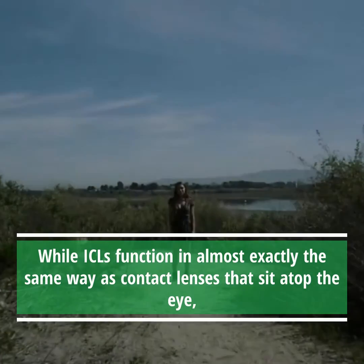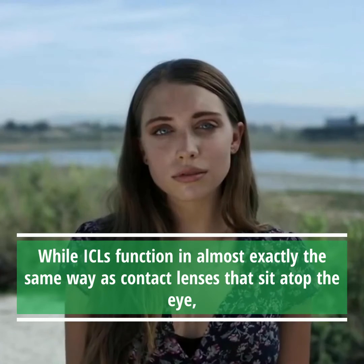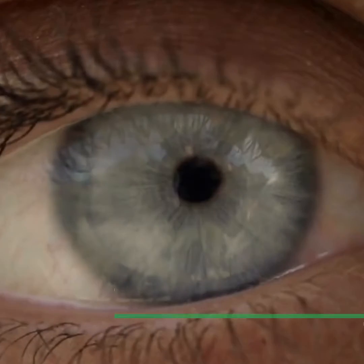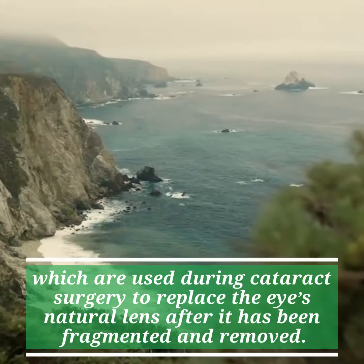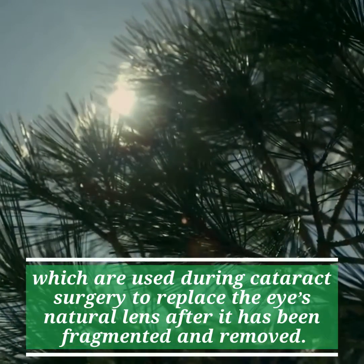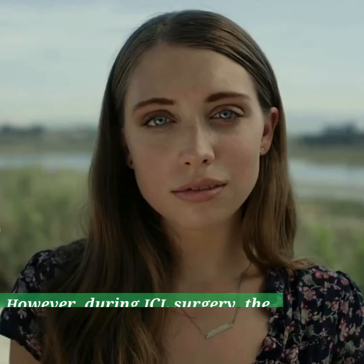While ICLs function in almost exactly the same way as contact lenses that sit atop the eye, they are also similar to IOLs, which are used during cataract surgery to replace the eye's natural lens after it has been fragmented and removed.